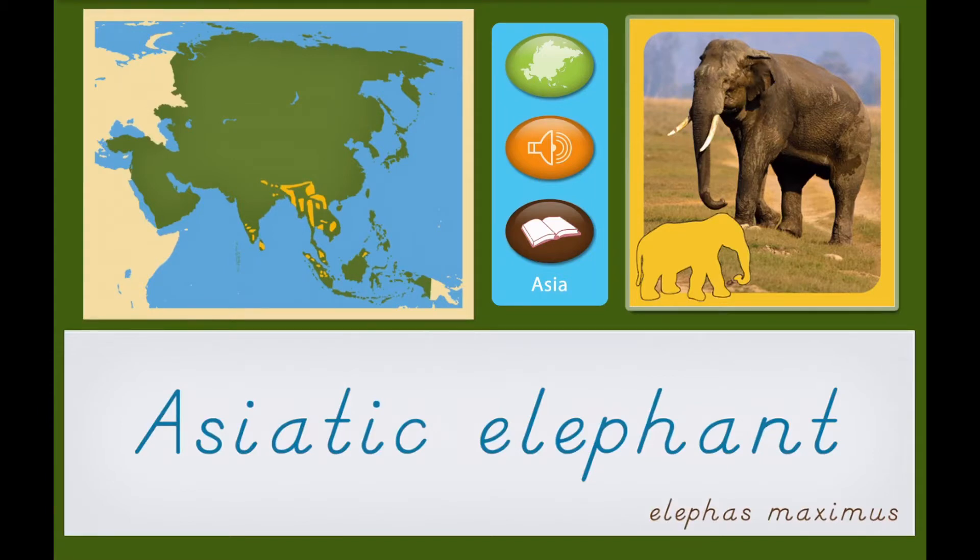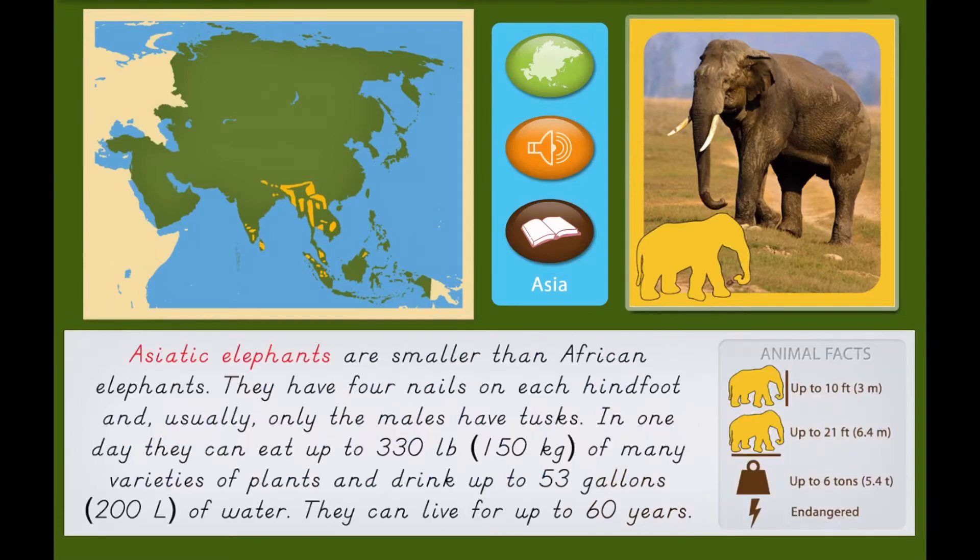Asiatic Elephants are smaller than African elephants. They have four nails on each hind foot, and usually only the males have tusks.